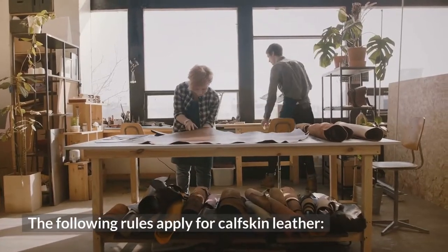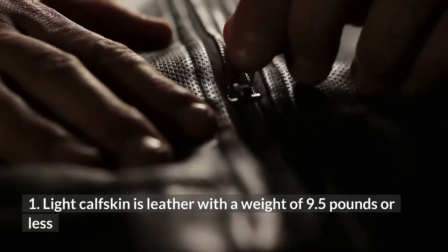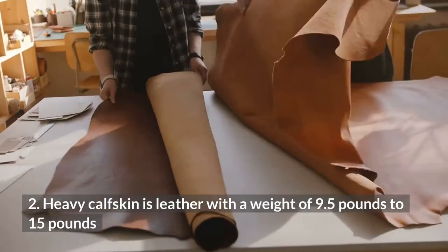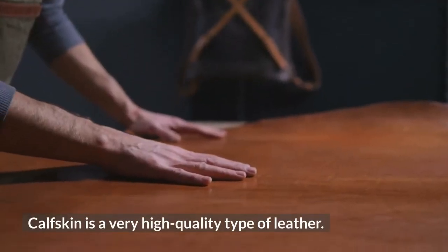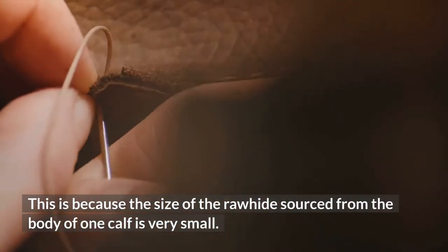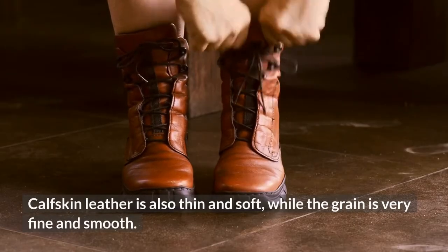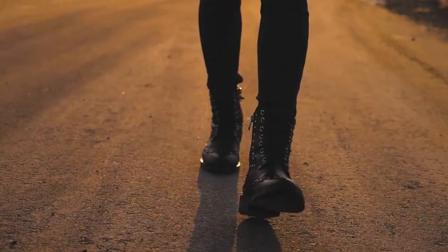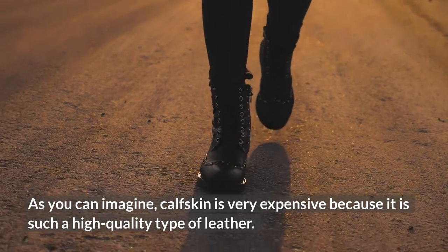The following rules apply for calfskin leather: light calfskin is leather with a weight of 9.5 pounds or less, and heavy calfskin is leather with a weight of 9.5 pounds to 15 pounds. Calfskin is a very high-quality type of leather because the size of the raw hide sourced from the body of one calf is very small. Calfskin leather is also thin and soft, while the grain is very fine and smooth. As you can imagine, calfskin is very expensive because it is such a high-quality type of leather.